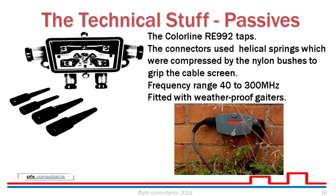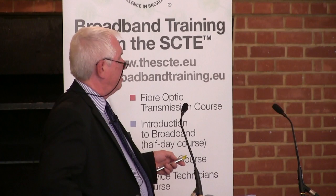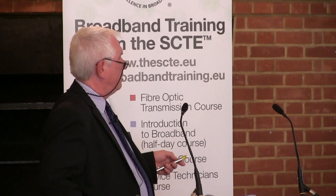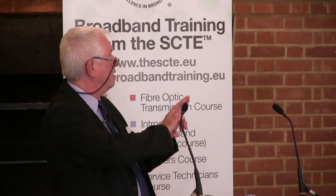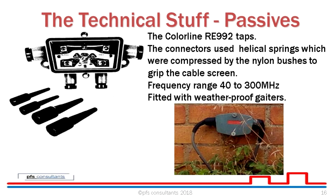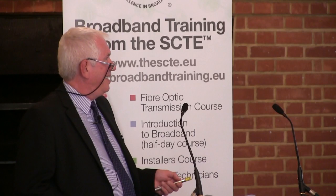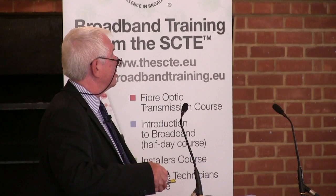Some networks moved on to the 800 series taps — traditional saddle and clamp, where the clamp went over the braid and the saddle was screwed down to capture it. The 10 dB and 16 dB taps were directional and the lids were colour-coded — the 10s were red and the 16s were yellow. Then came the 992 taps with more bandwidth — from 40 to 300 MHz — using electrical springs compressed by nylon bushes to grip the cable screen, and fitted with a waterproof gator over the ports. I found some of these still sitting on the side of somebody's house and knocked on the door to take a few photos — I remember putting them there myself.